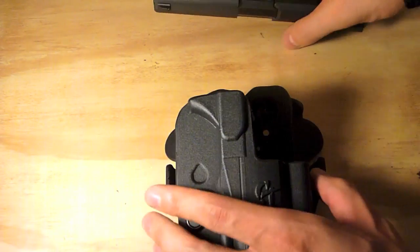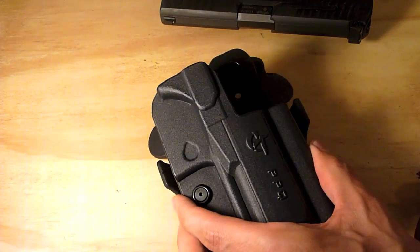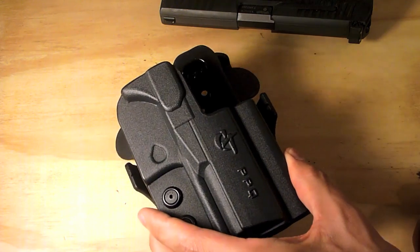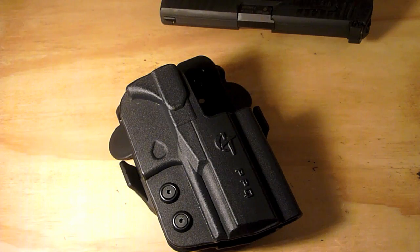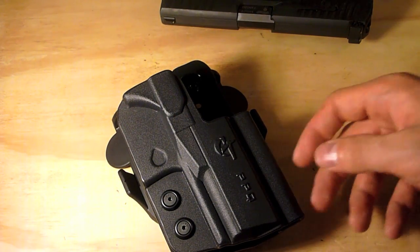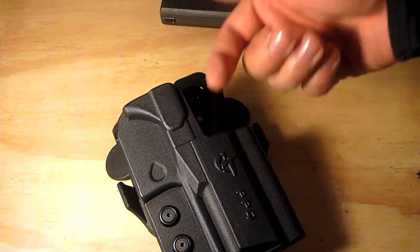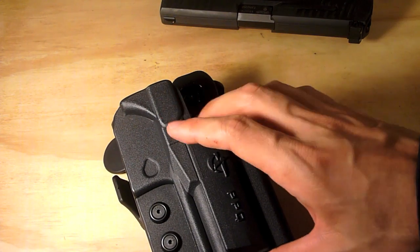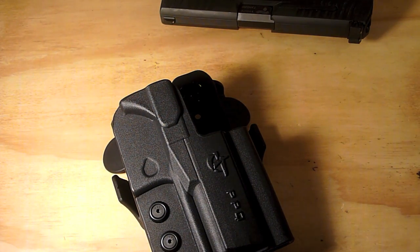When I ordered it I selected a few options. I don't know what I was thinking, but I selected FBI cant. I wanted to use this holster for IDPA — I currently don't compete but I'm looking to in the future if I can free up enough time. The offset isn't IDPA compatible, and the FBI cant is a 15-degree forward cant. I hate that — it wasn't comfortable.